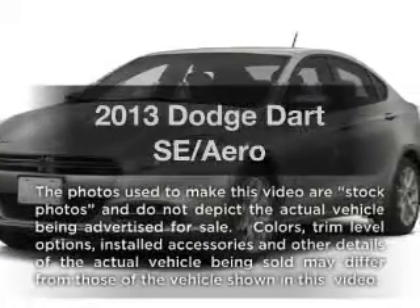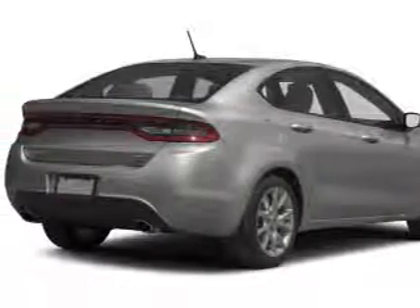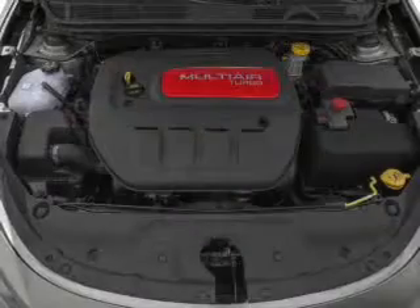Everything you need under one roof with this great vehicle. With an efficient four-cylinder engine, the powertrain includes front wheel drive, connected to a smooth shifting transmission.